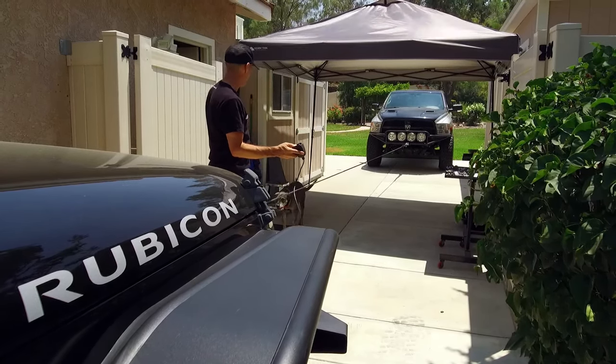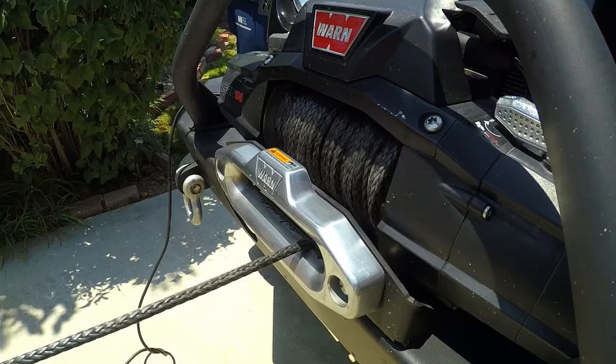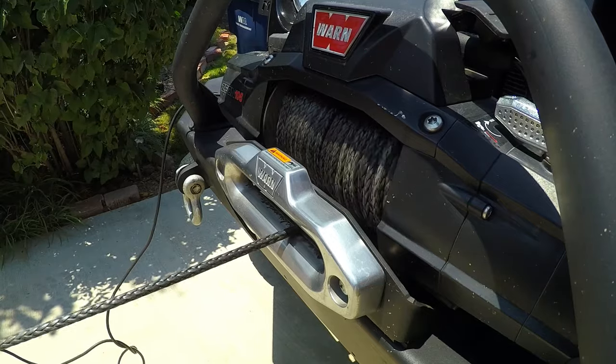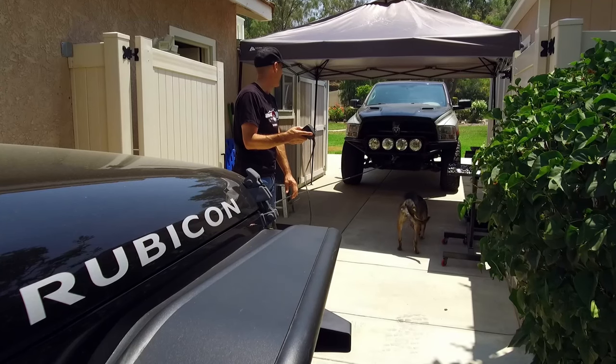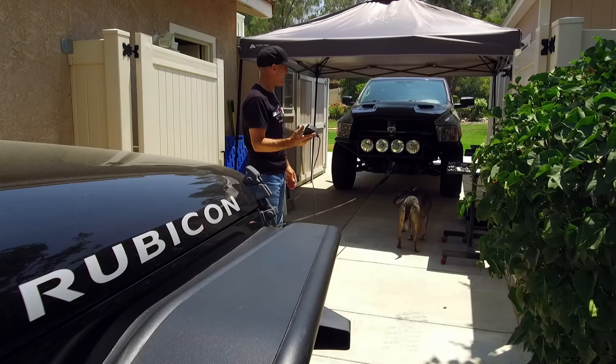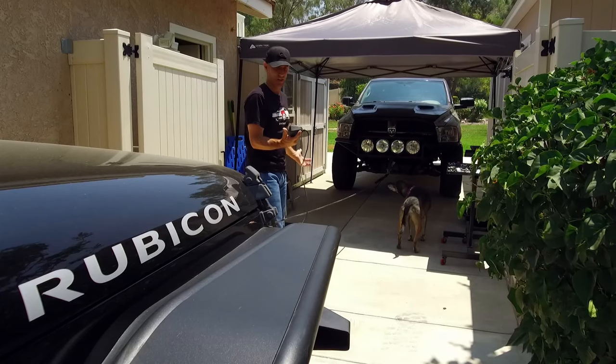Winch in. Come on truck. Getting to do an engine swap and use your winch in the same day — this is a good day.